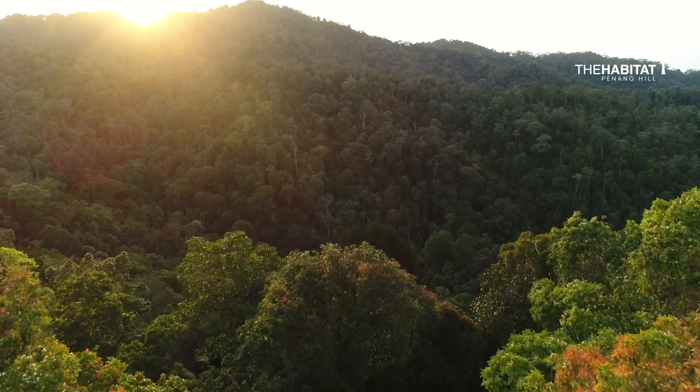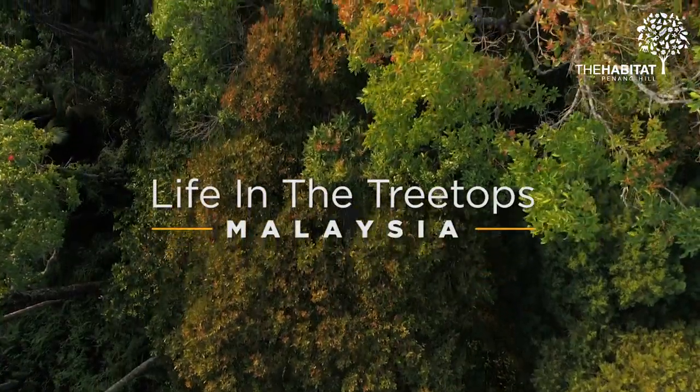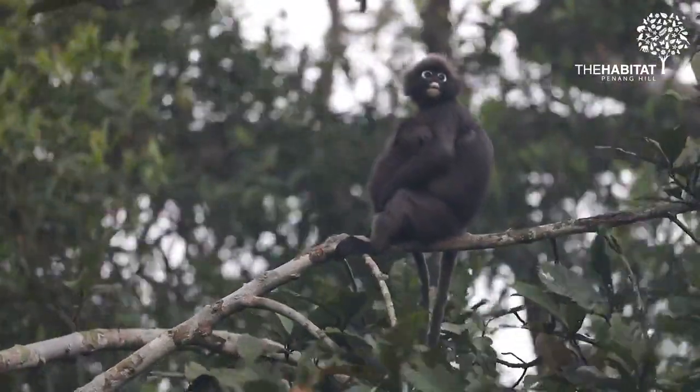This site and this project is all about the treetops. Maybe half of the species on the land part of the planet live in the treetops, so it's a really exciting time to go up.